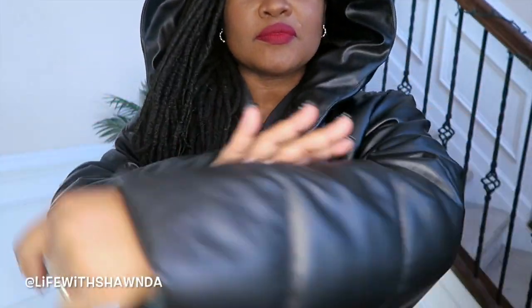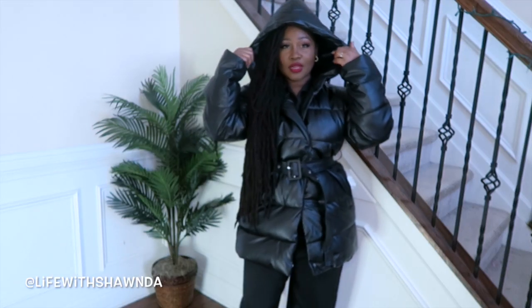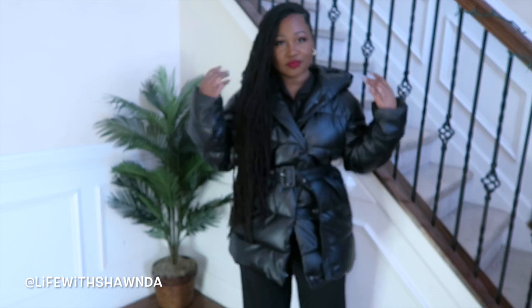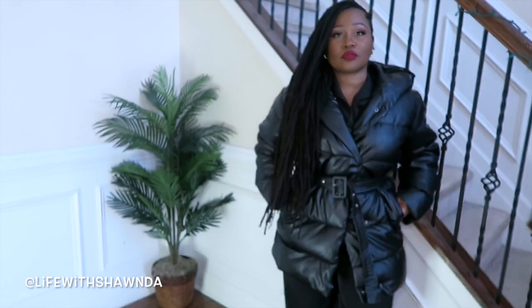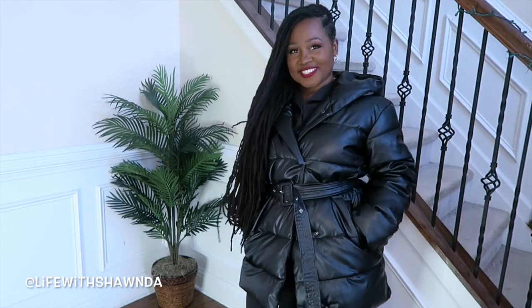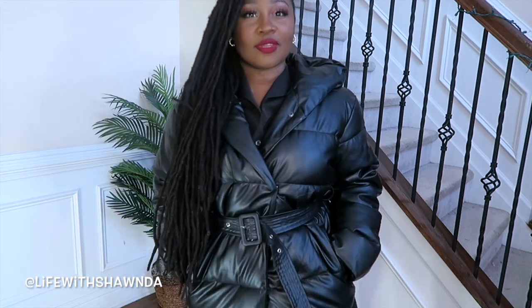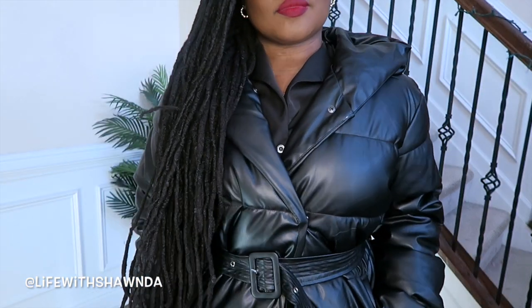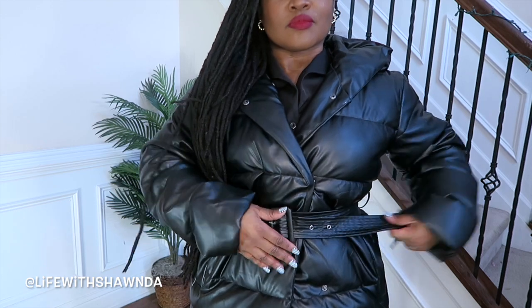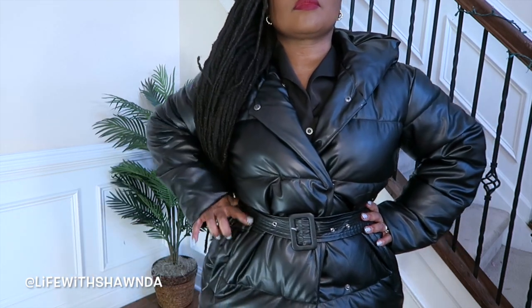Of course I had to have a black puffer coat on my list. This one — girl, this one is pressure. Look at the hood. Get into this coat — it looks expensive, it looks bougie, it is worth every penny. I love this coat. It comes with the hood, it's going to keep you warm but also stylish and chic at the same time. I love that it's belted so you don't lose your shape. One of my favorite things from Shein of all time.